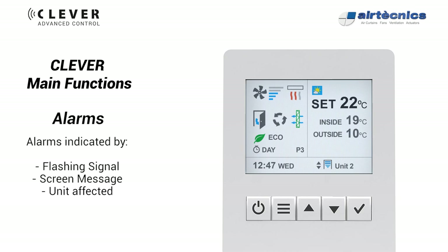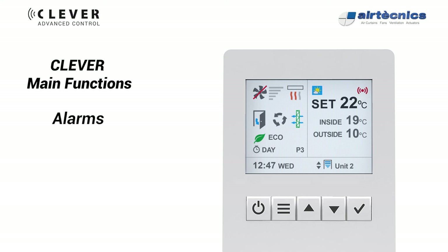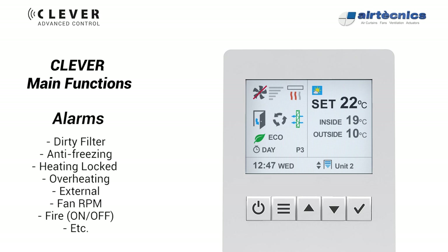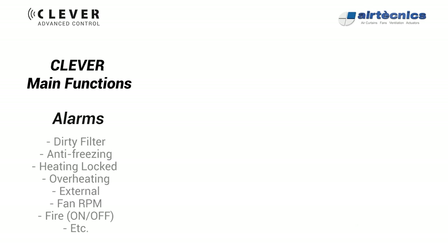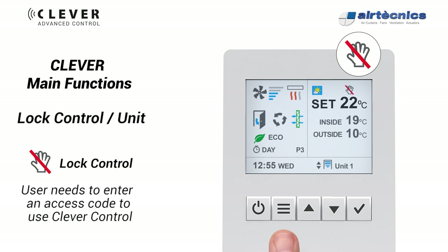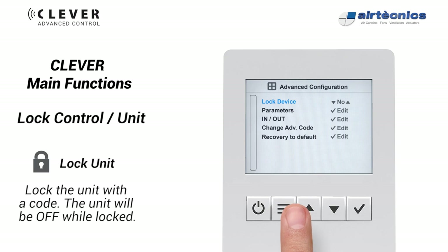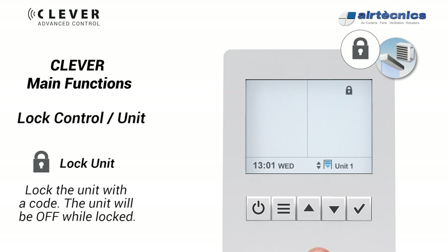Alarms are indicated by a flashing signal, a screen message, and the affected unit. Alarm types include dirty filter, anti-freezing, heating locked, overheating, external alarm, fan error, fire alarm, etc. There is also a lock control or unit option: the user must enter a code to use the control or to unlock the unit if it has been locked off.